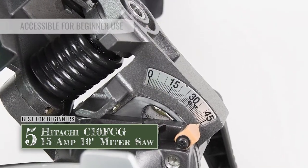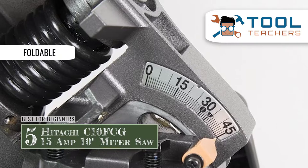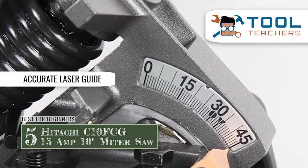The bottom line is: it's accessible for beginner use, it can be folded down to a more compact size, and the laser guide is accurate and can be turned off.